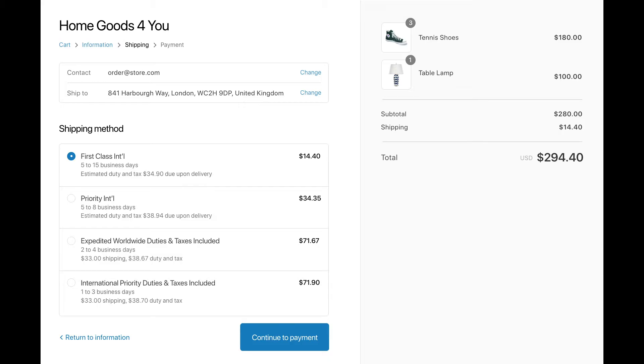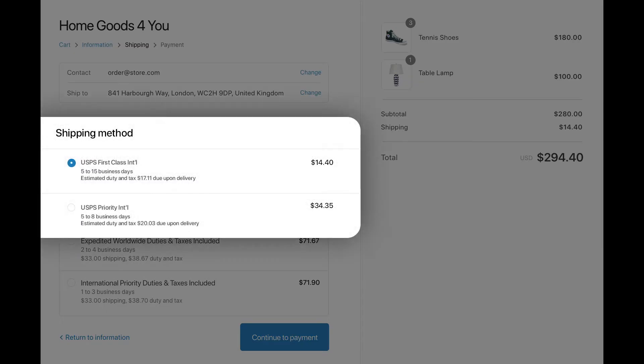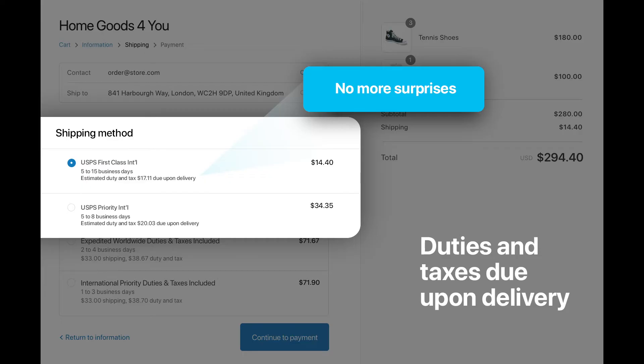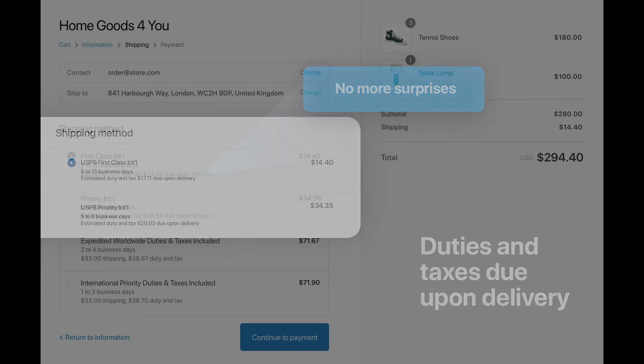Here, I'm going to walk you through what you get with the Zonos Duty and Tax app. Let's start with what a customer sees when choosing a shipping option. When the chosen shipping carrier doesn't offer prepayment of duties and taxes, Zonos gives an estimate and makes it clear duty and tax will be collected on delivery. No more surprised customers.